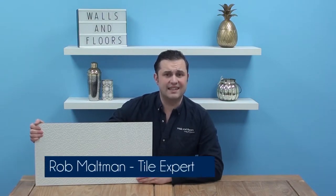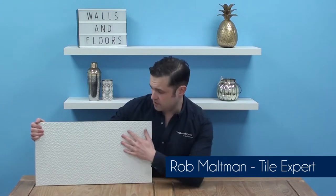Hi, I'm Rob, one of the friendly tile experts from the UK's leading tile specialist, Walls and Floors, and in this video we're talking all about the Stannic Micro Mosaic Effect Tile.